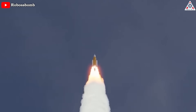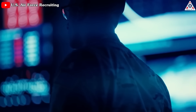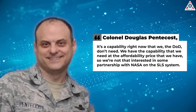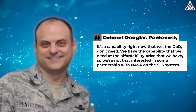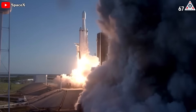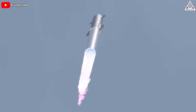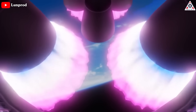But who would want to spend a billion dollars to launch anything on NASA's monster rocket except for the space agency itself? The Space Force certainly doesn't want anything to do with the Space Launch System. Colonel Douglas Pentecost, a senior rocket acquisition official with the Space Force, is quoted as saying: 'It's a capability right now that we, the DoD, don't need. We have the capability that we need at the affordability price that we have, so we're not interested in some partnership with NASA on the SLS system.' The military and commercial customers have the Falcon 9 and Falcon Heavy to launch payloads. Eventually, SpaceX Starship will toss heavy payloads into space at a fraction of the SLS's cost.